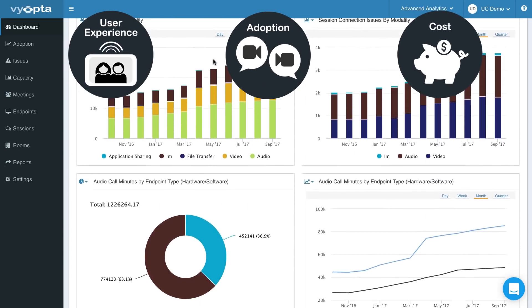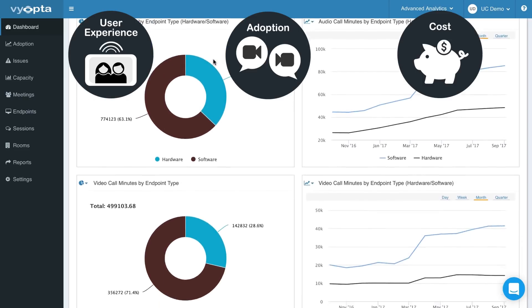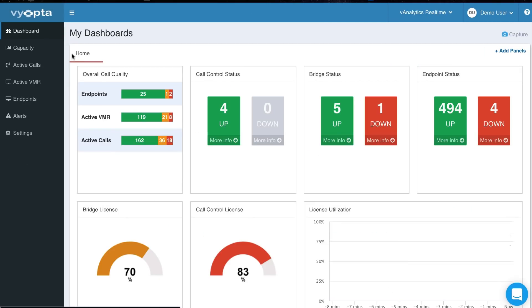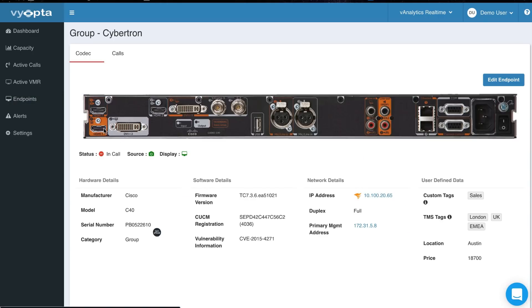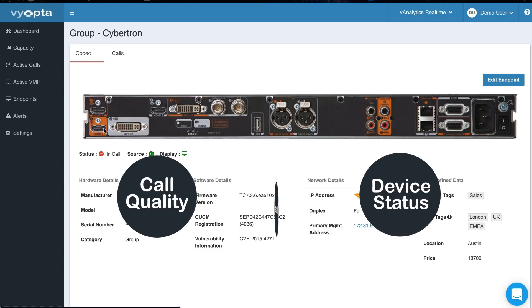With Viopta, you'll have complete visibility. You'll get the answers you need from our simple interface and quickly generate meaningful reports. You can stop being reactive with better real-time monitoring — identify and diagnose issues before they happen by having deeper insights into call quality, device status, and capacity.